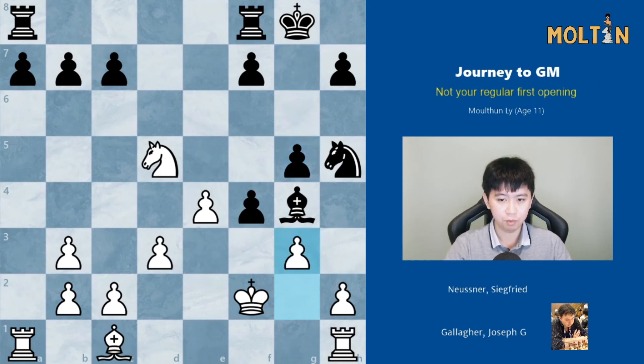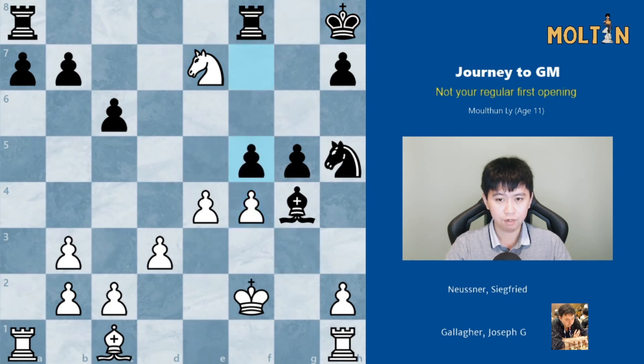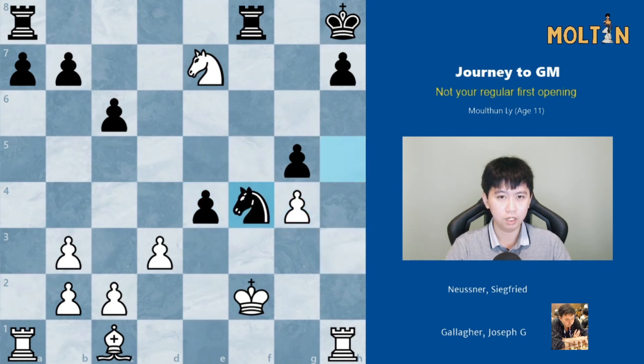So we can open things up with pawn to g3. Pawn to c6 was played, check, King to h8, g takes f4, f5, and here White played pawn to h3 and the Bishop is trapped — it doesn't have any squares to go to. Black took, White took on g4, takes on f4, and White continued with Knight f5, winning a clear piece, and Black just resigned here.